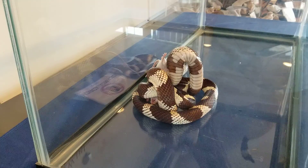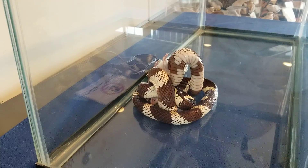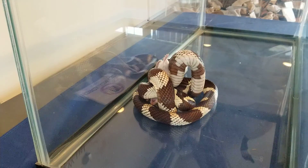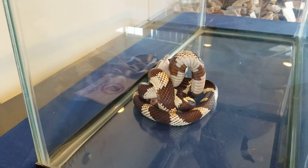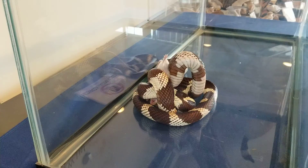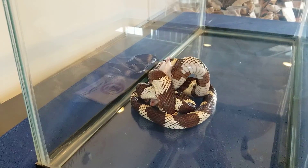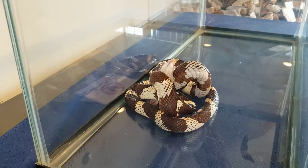These snakes swallow their prey whole. This mouse is basically twice the size of her head, if not bigger. You can imagine how hard it is to eat something bigger than your head when you don't have any arms or utensils. So they have adapted to be able to eat large prey.